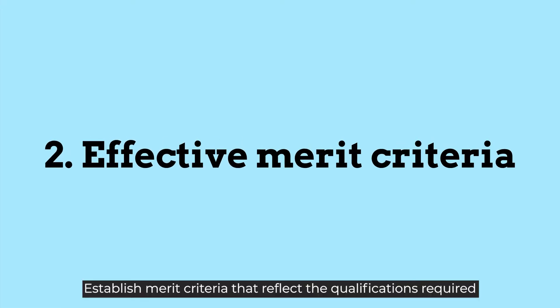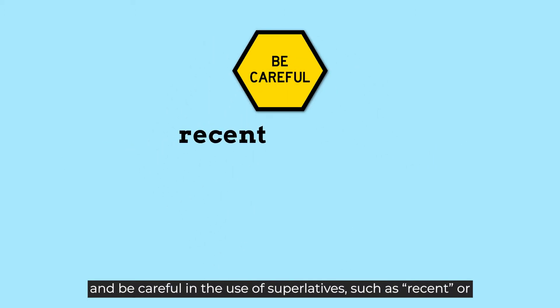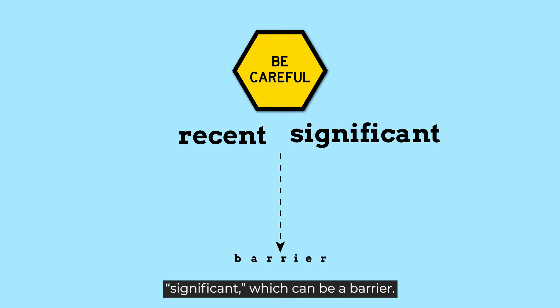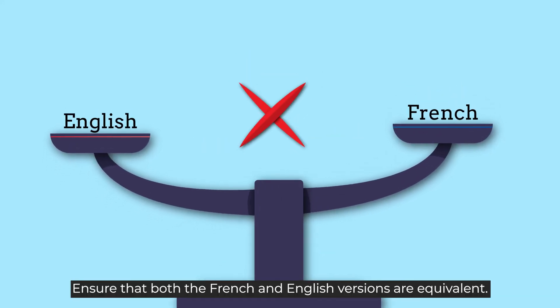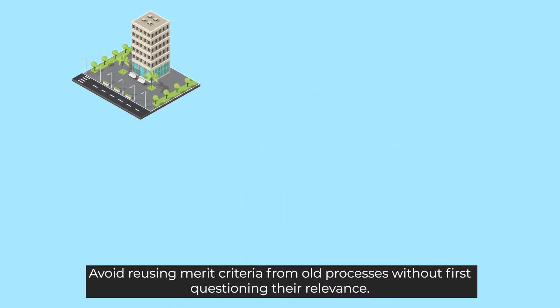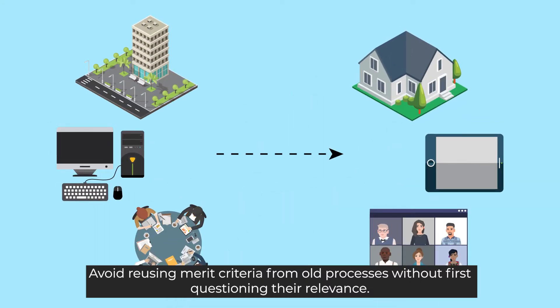Establish merit criteria that reflect the qualifications required, and be careful in the use of superlatives such as 'recent' or 'significant', which can be a barrier. Ensure that both the French and English versions are equivalent. Avoid reusing merit criteria from old processes without first questioning their relevance.